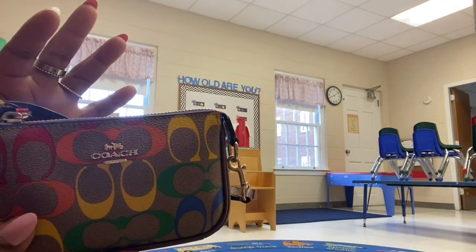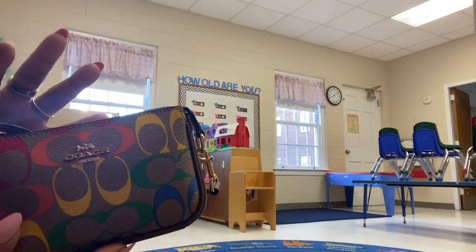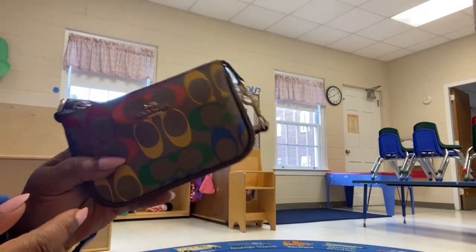In here is all my lip products, my Black Opium YSL perfume, a mirror, and little messy items like my Tide to Go pen. I keep all that in here along with my Pride Nolita 15.